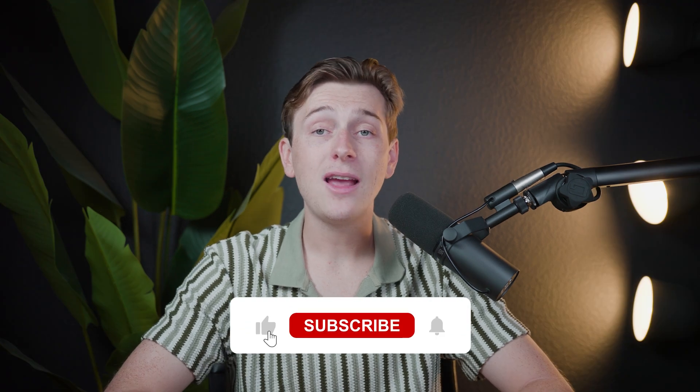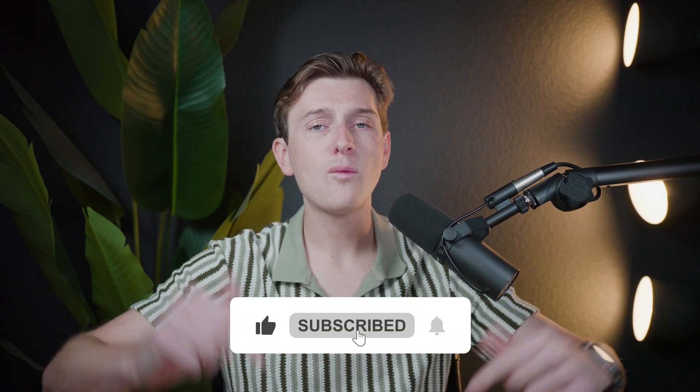If you want access to these exclusive deals and discounts, make sure to use the links down in the description. These links also support our channel and help us create more videos like this — thank you in advance. Make sure to hit the like button, subscribe, and comment below what type of website you're planning on building with Hostinger. Hope you enjoyed this video and we'll see you in the next one.